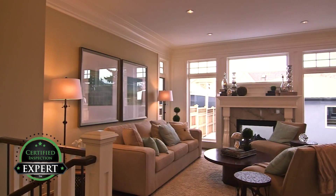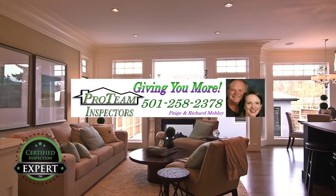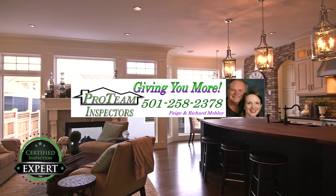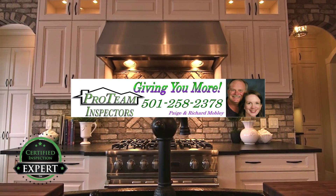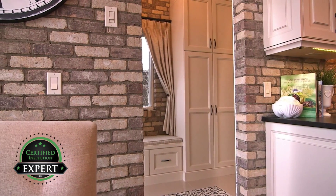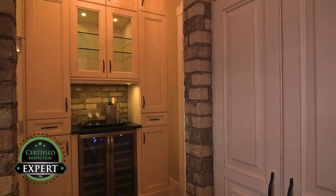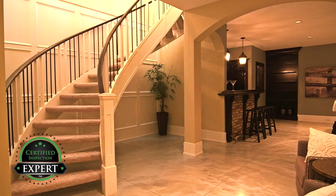Why let the buyer's inspector ruin your deal? It's much smarter to know about these things, have them repaired or get professional estimates for the needed repairs before your buyers arrive. This will reduce the surprises that could occur after you thought you had a done deal. This allows you to reduce the possibility of renegotiations, which will reduce the buyer's leverage and turn the offer to purchase into a no hassle sale.